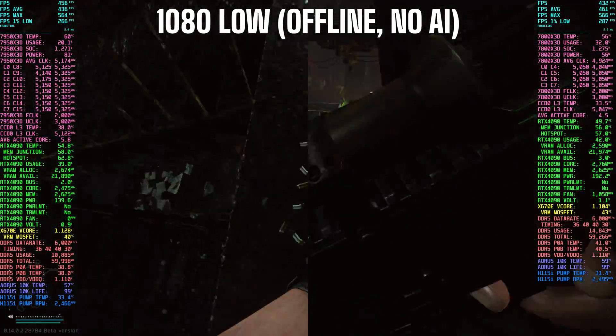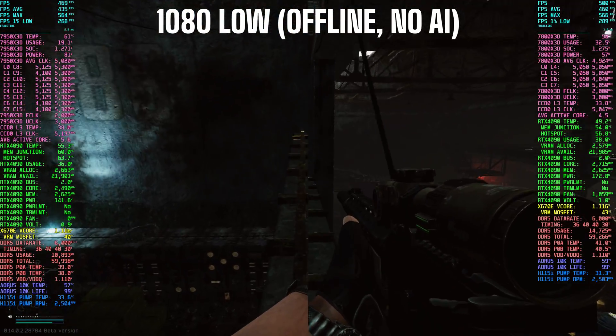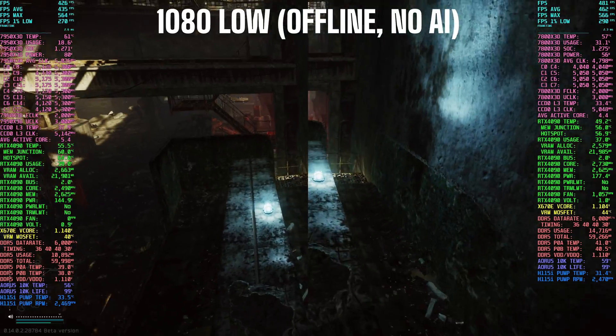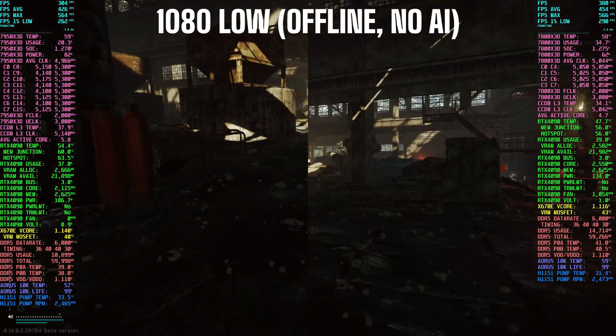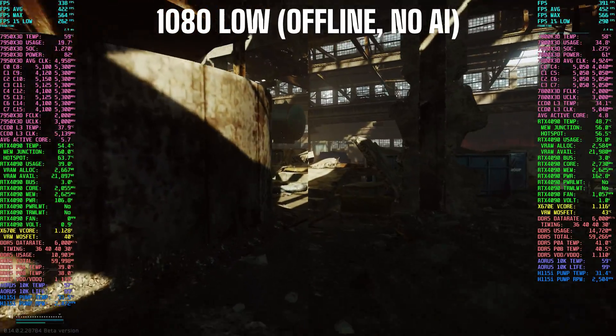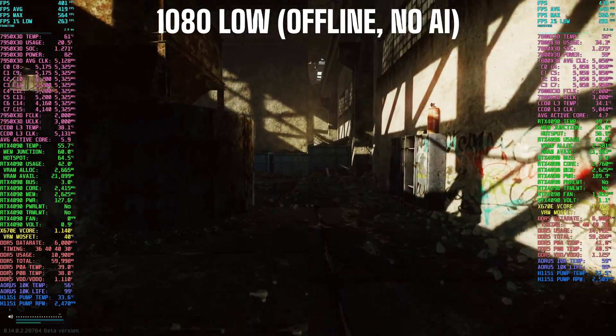It boils down to about 10% or less of a performance difference in Tarkov, with the 7800X3D being the better gaming chip, most likely due to less chiplet latency and the increased cache per core. I hope this video helps you see how the two chips stack up against each other in Tarkov.